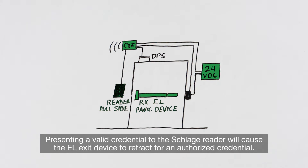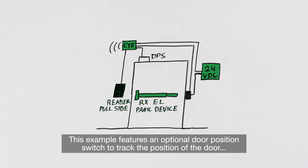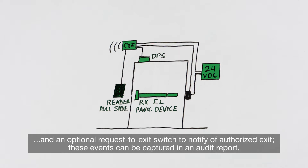Presenting a valid credential to the Schlage reader will cause the EL exit device to retract for an authorized credential. This example features an optional door position switch to track the position of the door and an optional request to exit switch to notify of authorized exit. These events can be captured in an audit report.